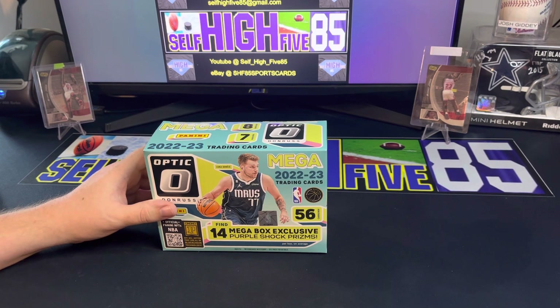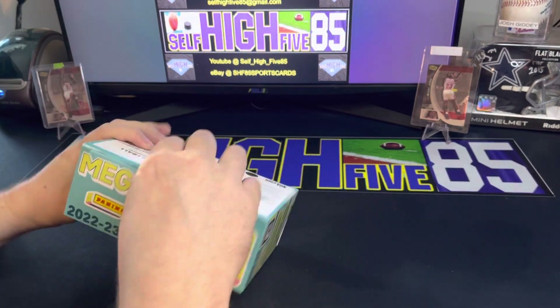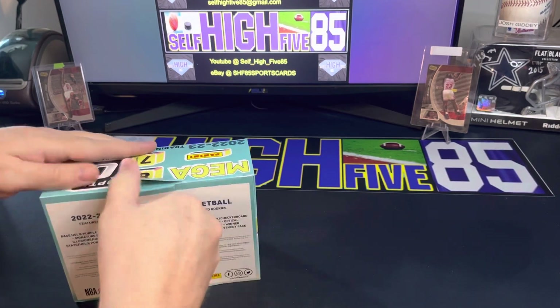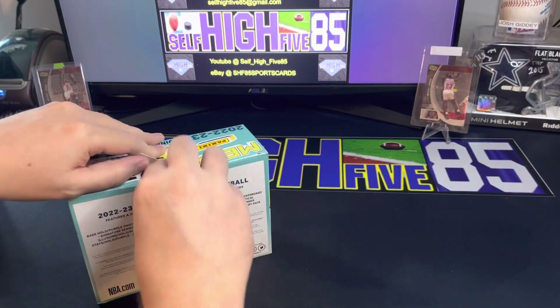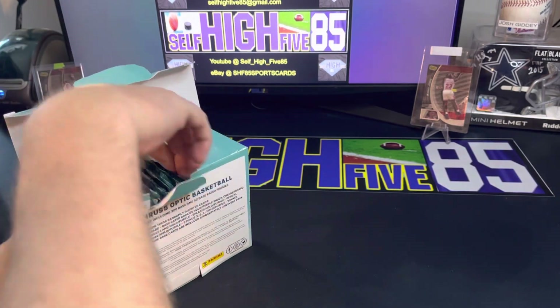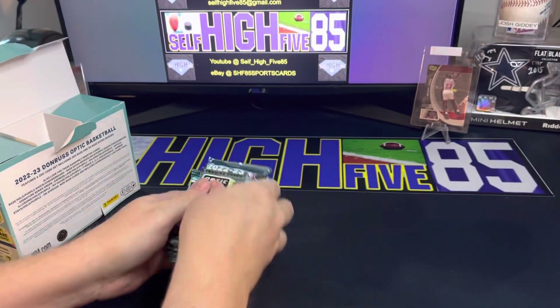I'm looking forward to giving that helmet away, hopefully it finds a good home. Without further ado, let's get into this mega box - got Luca Doncic on the cover. Here we go, here's our packs.